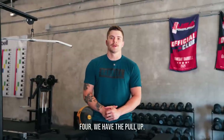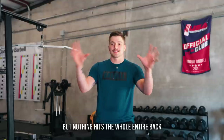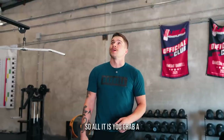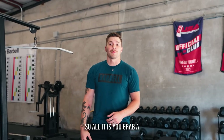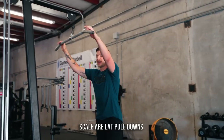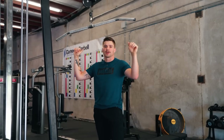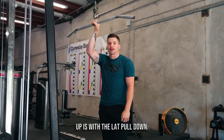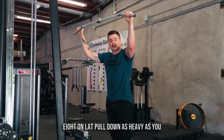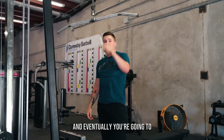Number four is the pull-up. I think it's one of the best exercises ever for the upper body — nothing hits the whole back better and it's very accessible. If you can't do pull-ups, the best scaling option is lat pull-downs. So if you have four sets of eight on pull-ups but can only do three, do four sets of eight on the lat pull-down as heavy as you can, keep progressing the weight, and eventually you'll be able to knock out pull-ups.